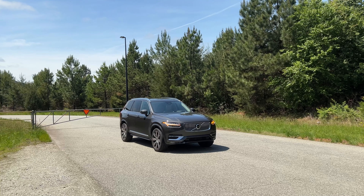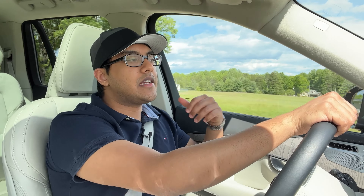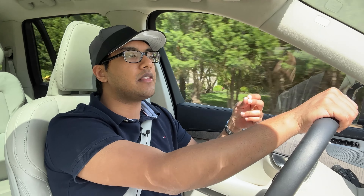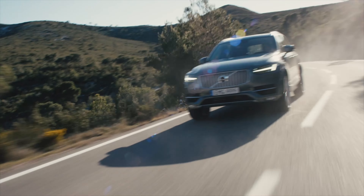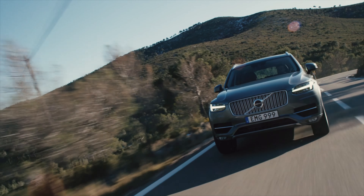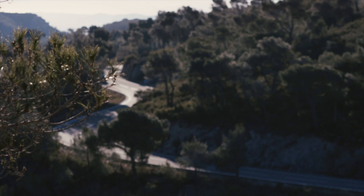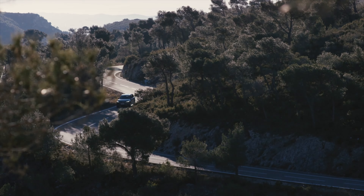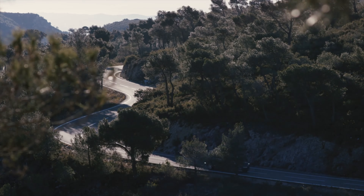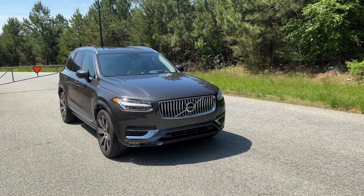It does 0-60 in about 6 and a half seconds. The Lexus RX I tested last week came with a 4-cylinder engine. I don't mind them using a 4-cylinder if it's tuned to be smooth and refined like these European 4-cylinders in the Volvos, the Audis, and the BMWs. This feels a lot quicker than what the numbers would suggest — you can be doing 20 miles an hour over the speed limit and not even notice it. It really masks the speed from you.